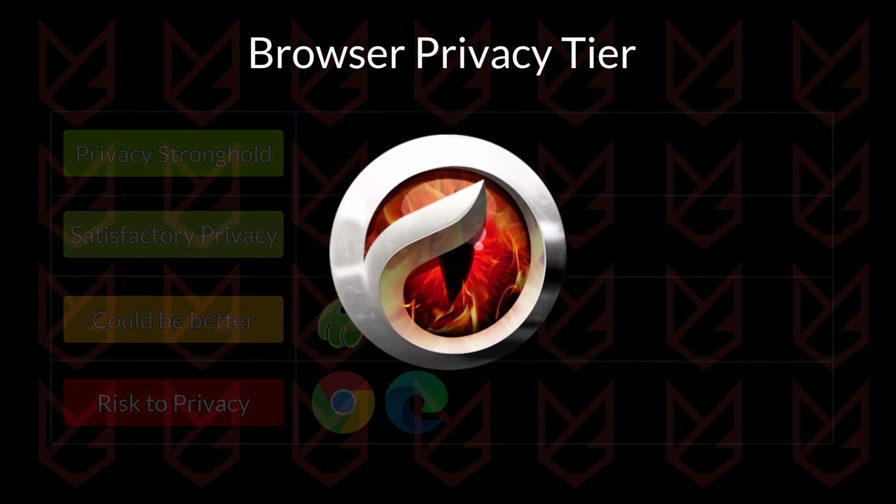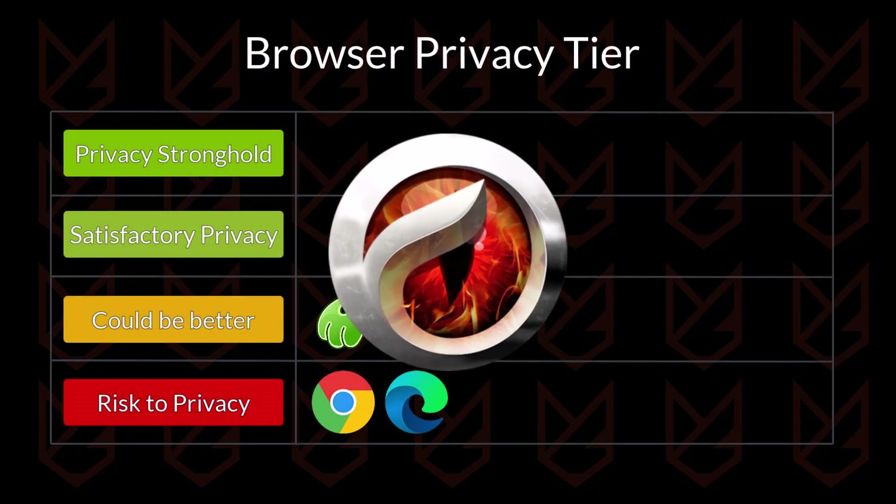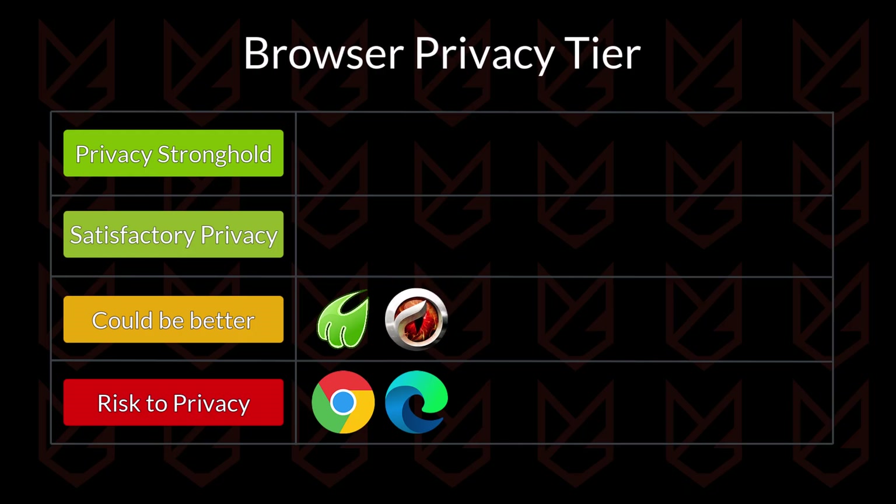Commodore Dragon Browser claims to have features like Chrome and Firefox, plus enhanced security. Although there are serious privacy issues — it doesn't have ad and tracker blocking, nor does it check for fingerprinting. It focuses more on functionality, but it could be better if it focuses more on privacy. So it is going into the could-be-better tier.